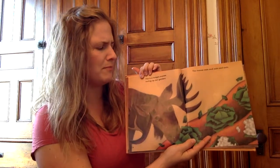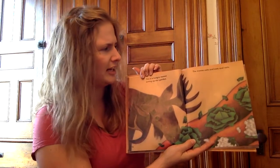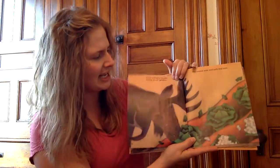This is a hungry moose eating up our garden. The moose eats and eats and eats.